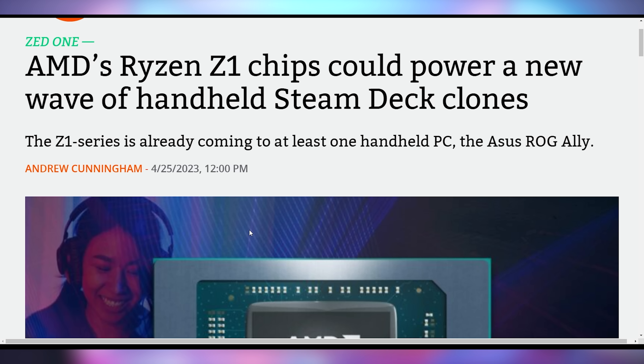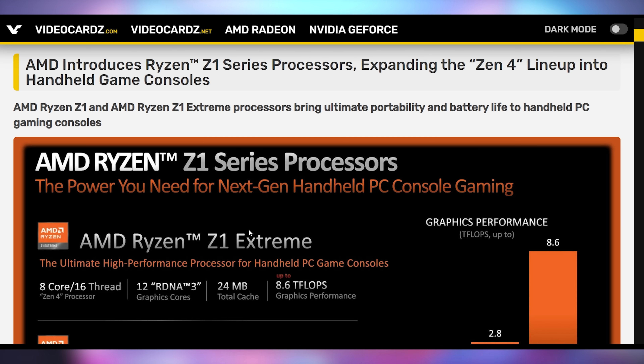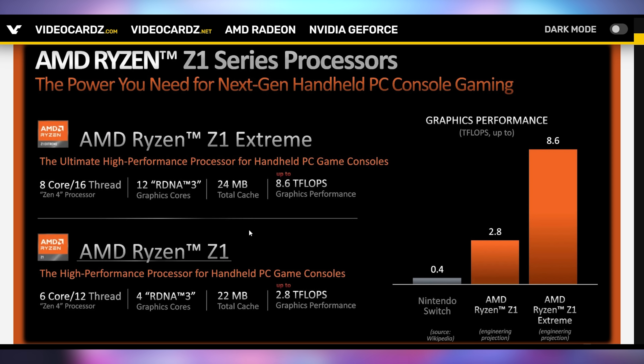One of the big announcements that came out with the ROG Ally is AMD's new handheld chips — the Z1 and Z1 Extreme. I am incredibly excited for these chips. We've already seen what something like the 780M integrated GPU can do, and AMD coming out and saying they are making official dedicated versions for handhelds — everything about this screams it's insanely good, and we've seen benchmarks kind of confirming that.